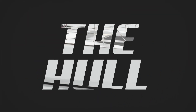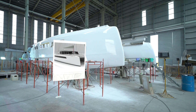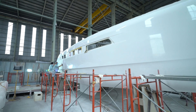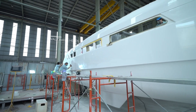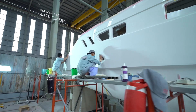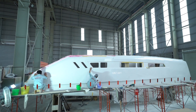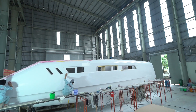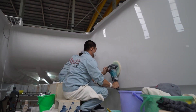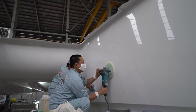Here is the starboard side of the boat. The Seawind team has given the hull a really glossy polish. You can see the number of windows: the guest cabin, the walkway, the heads, and the aft cabin at the back — there's going to be so much light in this boat. At 45 feet (15 meters), putting it against the workers on site really shows how big this boat actually is.